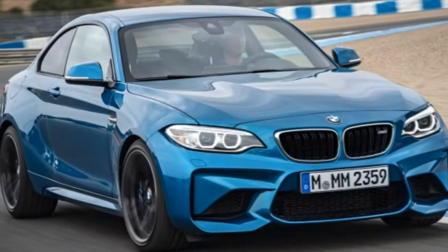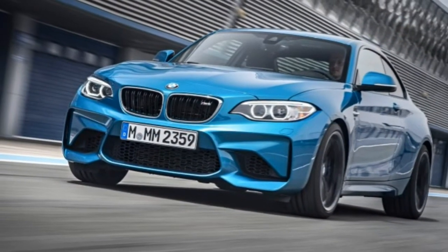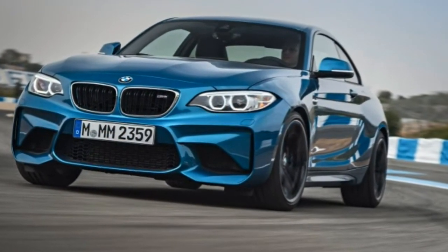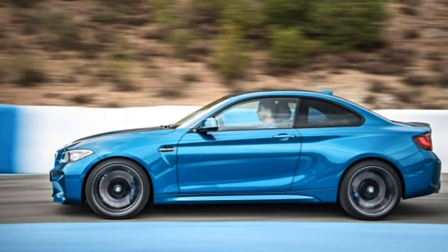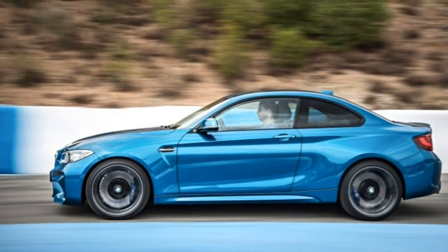In 2014, BMW redesigned the 1 Series and renamed it the 2 Series. Now, two years later, we have the 2016 BMW M2. It follows the same formula, but with one nifty detail: BMW says it will build as many as it can sell.